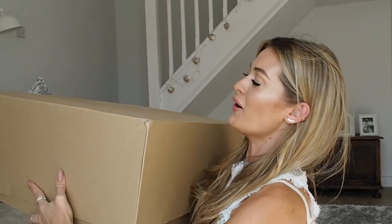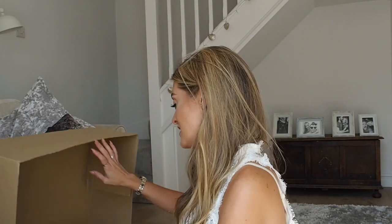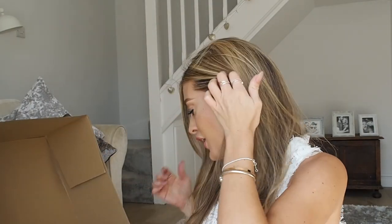Hey guys, welcome back to my channel. Today's video is a Zara accessories haul. I have just finished filming my Zara fashion haul, so if you'd like to watch that it'll be linked below. Like I mentioned in that haul, I've done a massive Zara shop. Most of it was clothes, but I've still got a lot of accessories, so I separated them into two different videos. I haven't actually seen what I've got accessories-wise, so it is also an unboxing. I've got this huge box which is almost full of accessories and shoes, so I'm just going to delve in and show you what I got.